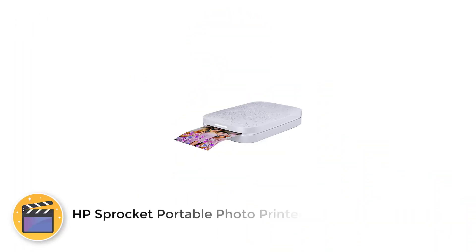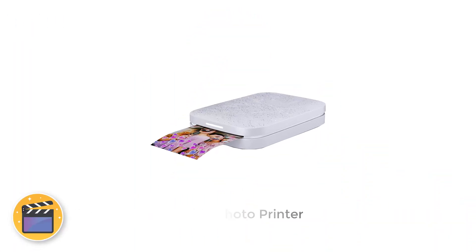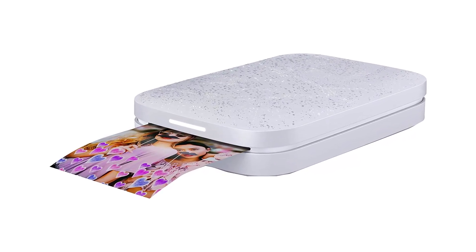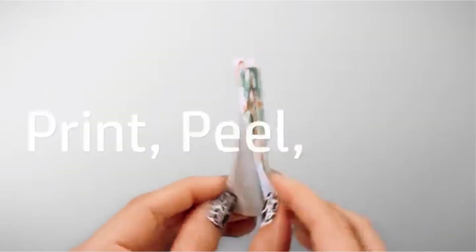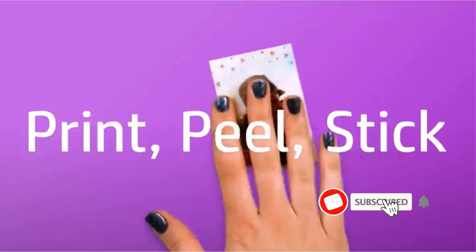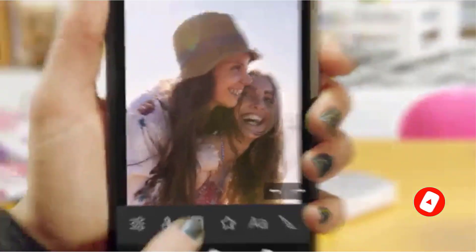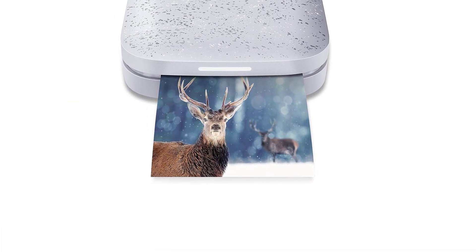Number 2: HP Sprocket Portable Photo Printer. The HP Sprocket Instant Photo Printer is a wireless portable printer for producing 2x3-inch photo stickers on the go. Available in a range of colors, it's very much pocket-sized at roughly 3x4.5 inches and only 6 ounces — small enough to take along with you anywhere. You'll get up to 35 photo prints per charge from the internal battery.